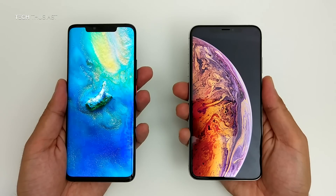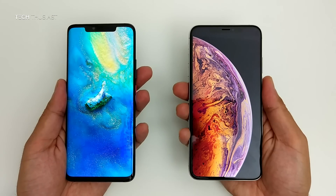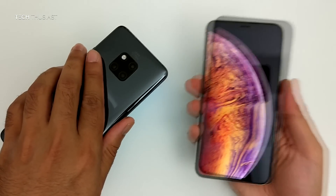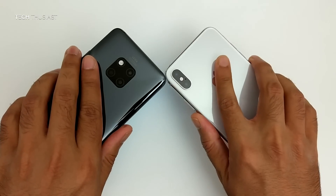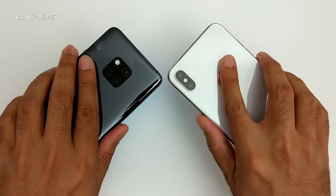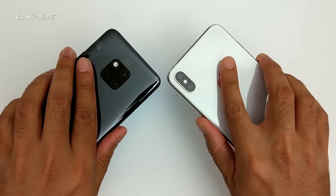Hey, what is going on guys, Techthusiast here and this is a camera comparison video between the Huawei Mate 20 Pro against the iPhone XS Max. These two phones are arguably the best phones available right now. How good are the cameras? Let's find out in this video.